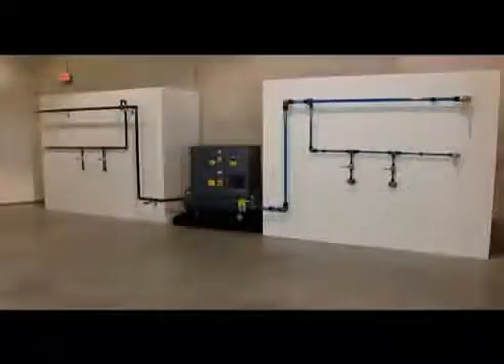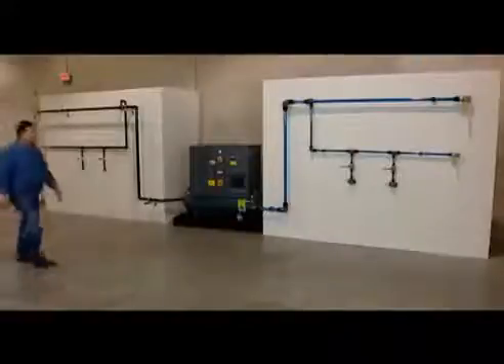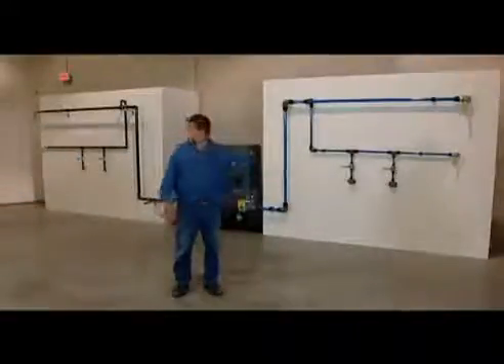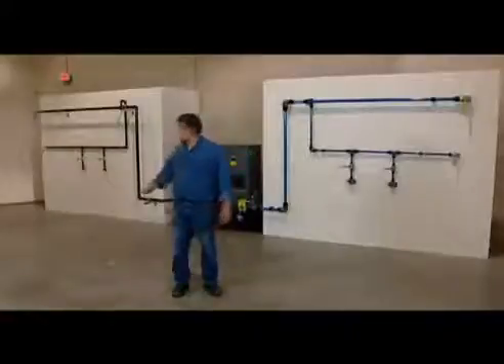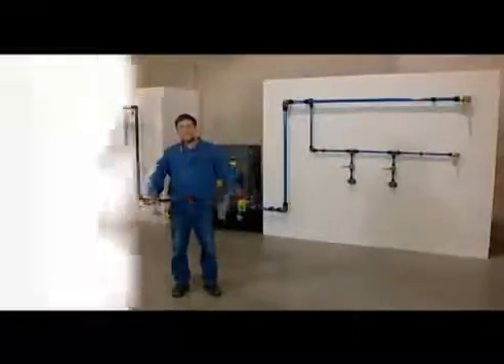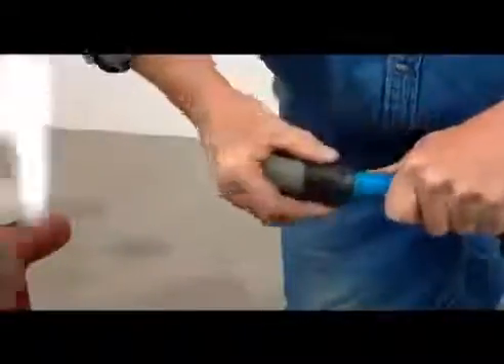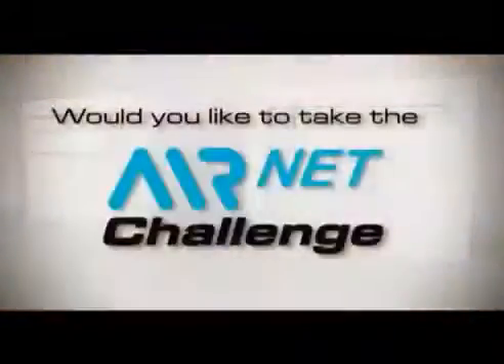So I guess we got it wrong. We called this the AirNet Challenge, but clearly the iron system was no challenge to AirNet. So do you think you can complete the challenge quicker than Patrick?